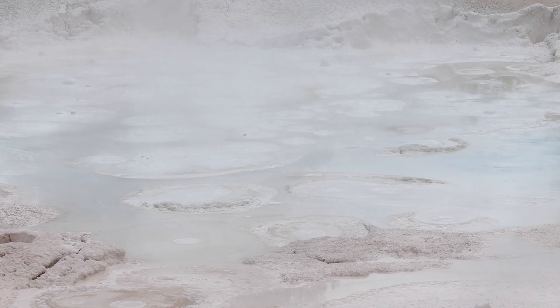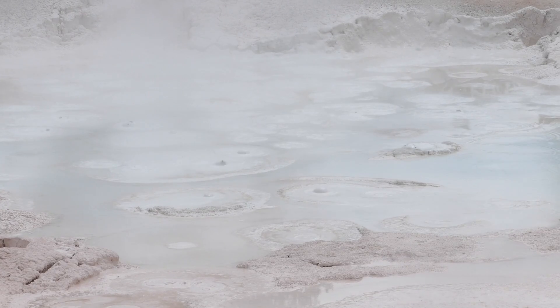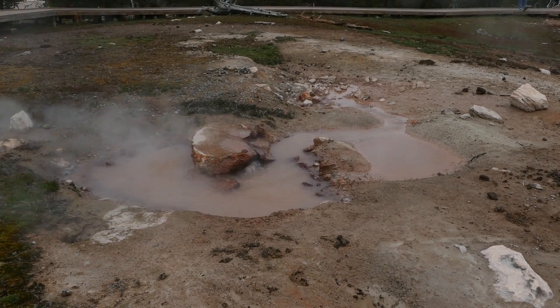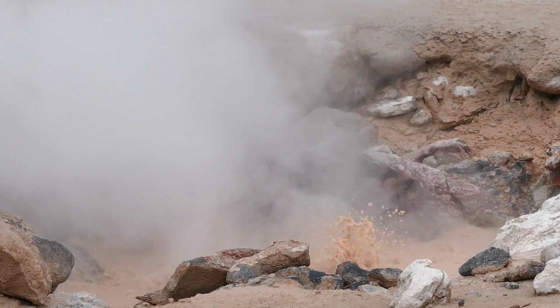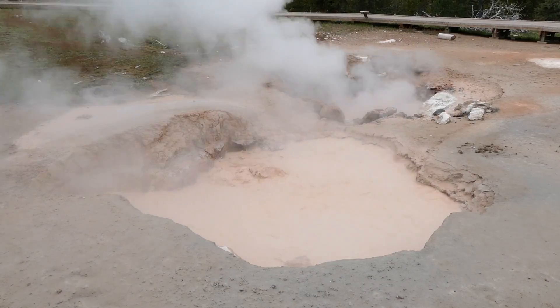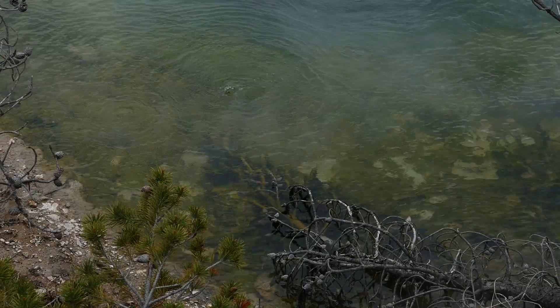One of the cool features is a pool of red water that's bubbling out of a crack in the ground, which was actually caused by an earthquake not too long ago. I heard a saying a long time ago that said geologic time includes now.